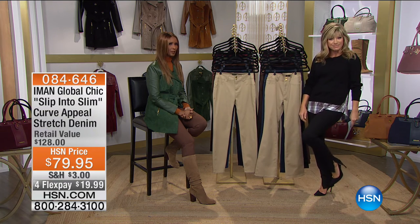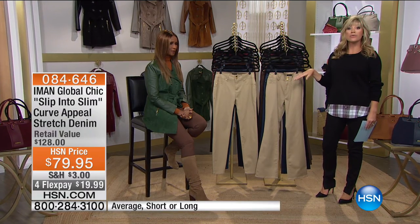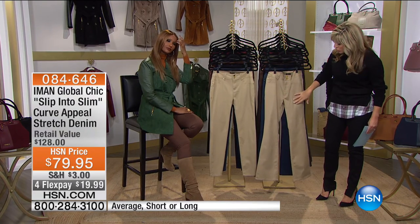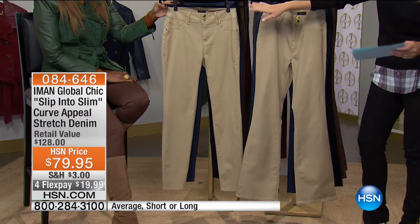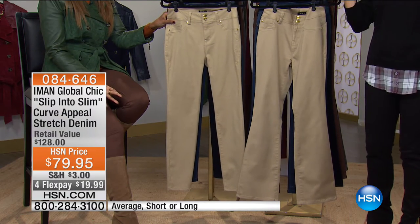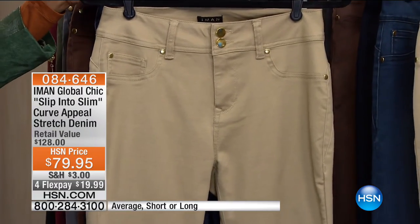We're going to slip you into slim — how do you do it with the perfect pant? All you do is choose your color and choose your silhouette. Available in short, tall, and average. Choose whether you want a slight flare — our boot cut — or the skinny. Or choose both. Starting with rich camel, which is the perfect nude.